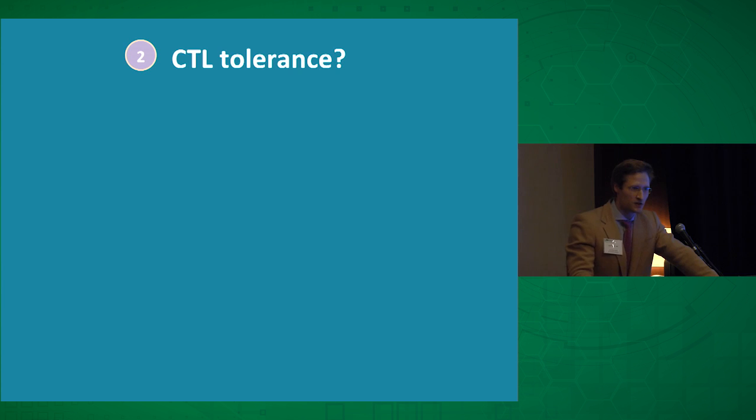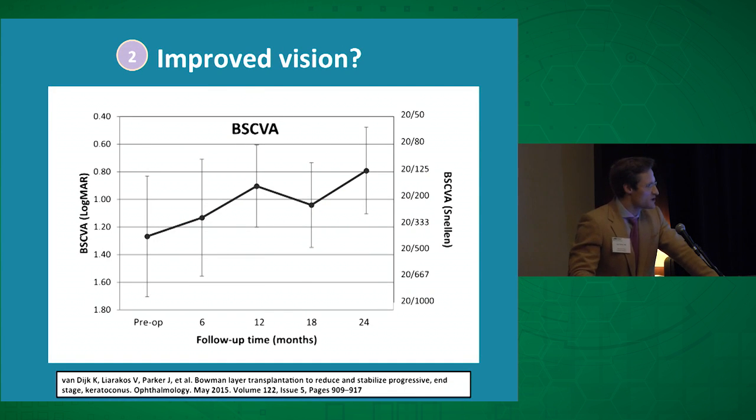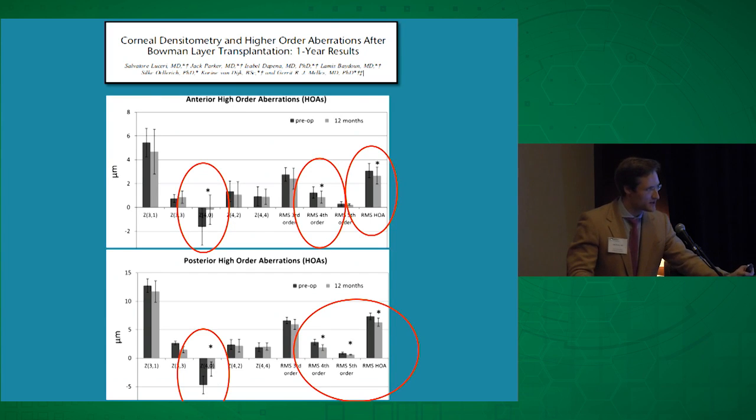Benchmark two: could previously contact lens intolerant patients re-wear their lenses? The answer is simply yes — 100% of patients were able to re-wear their scleral lenses. As an ancillary benefit, most patients experienced a clinically meaningful improvement in vision, with best spectacle-corrected visual acuity improving from about 20/400 to 20/125. We believe this is because the cornea's higher-order aberrations decreased — specifically spherical aberration — as the cornea became less irregular and flattened.